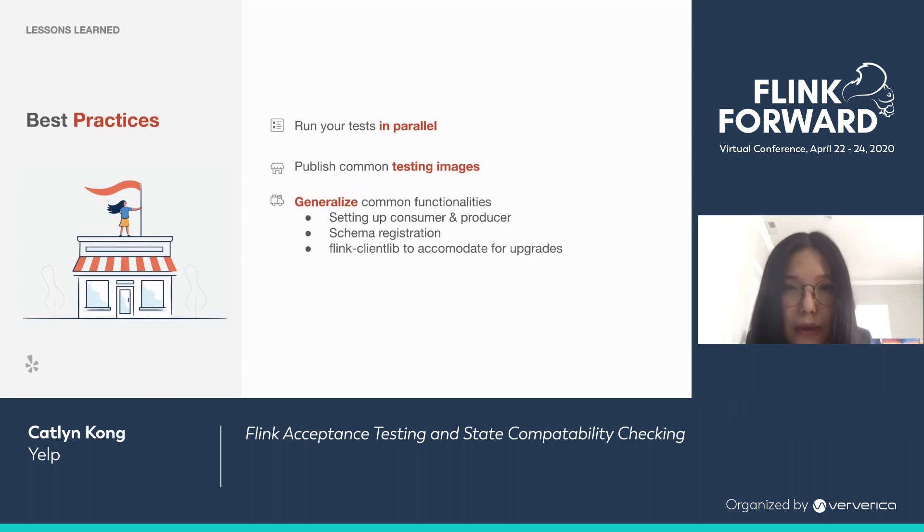Here are some best practices we recommend. First, run your tests in parallel — this saves a tremendous amount of time, especially during development. Second, publish common testing images, especially for shared infrastructure like Kafka and schema registration. Third, generalize common functionalities such as setting up consumers, producers, and schema registration. We also have a Flink client library that handles interaction with the Flink cluster through REST API, which is a great way to accommodate future version upgrades — instead of changing test scripts everywhere, you just update the REST API endpoint in the client library.